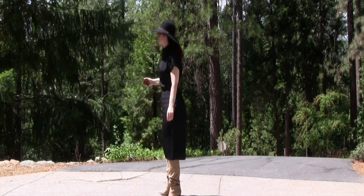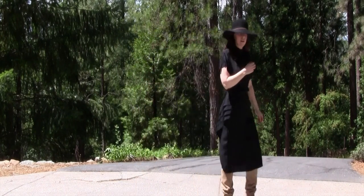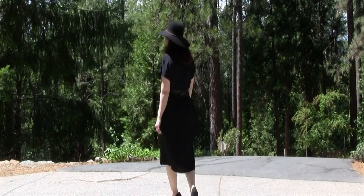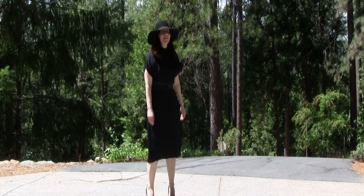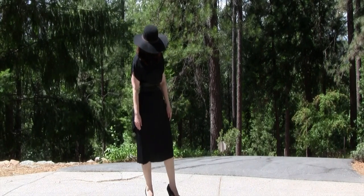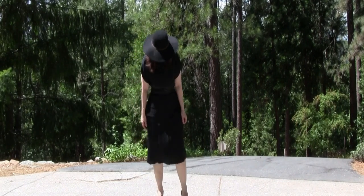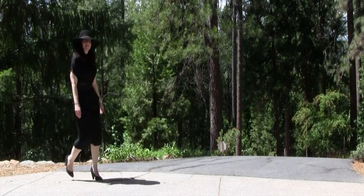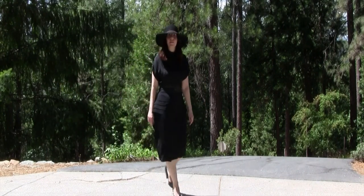We've added the H&M hat and my trusty black leather obi belt — that is so useful, I cannot recommend it enough. Those are probably ten-year-old glitter heel shoes, also Vince Camuto, but the shape of the heel really makes this modern.